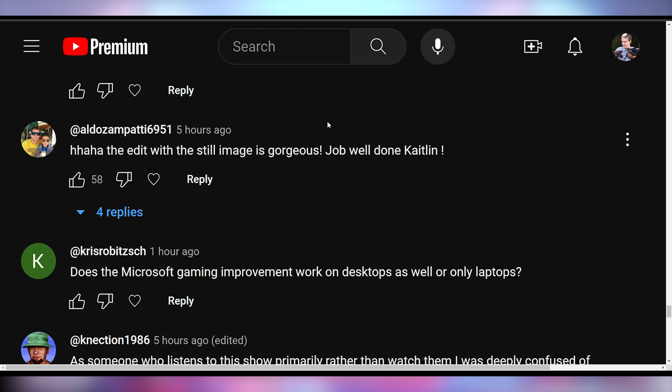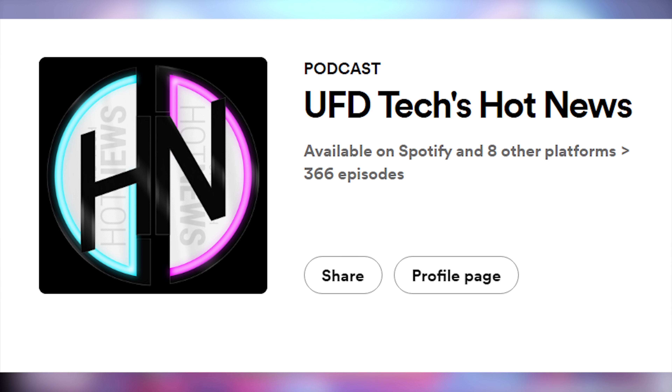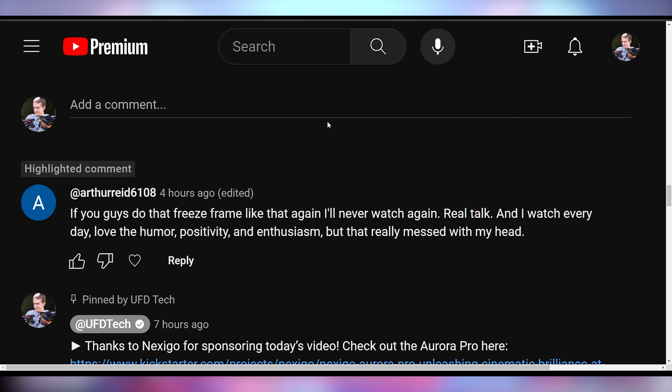Newig's training program sounds like it just doesn't give incentive to trade in your GPU — you'd probably get a better deal through eBay or something else. Aldoza saying: the edit with the still image is gorgeous, job well done Catelyn. Rathalon saying: that was a super creative solution to the broken video. Matt Parsons saying: this kind of makes me realize I wouldn't mind a podcast of Hot News. We actually upload Hot News as a podcast — every single episode is available on your local podcast platform.